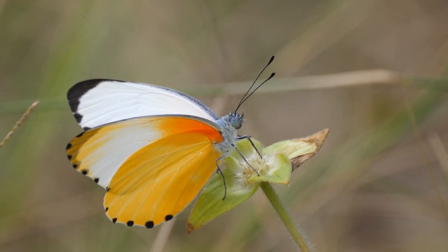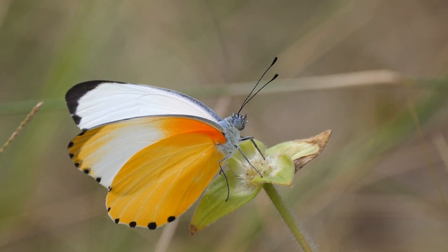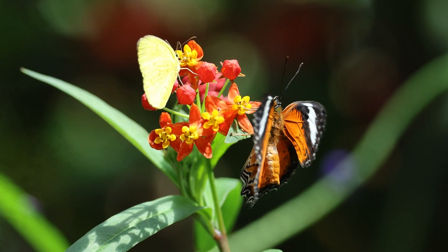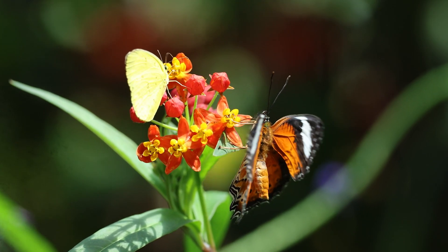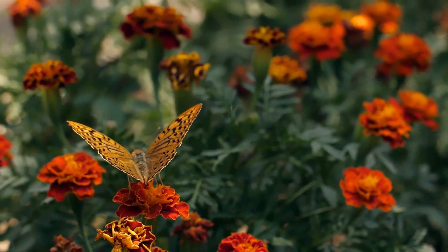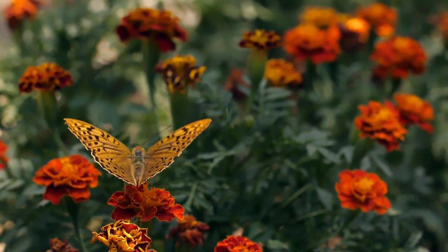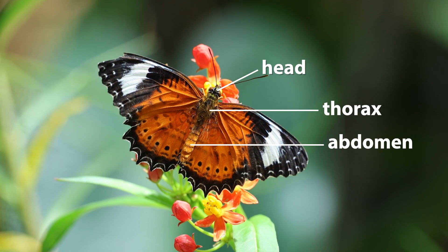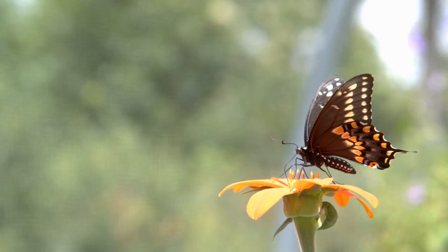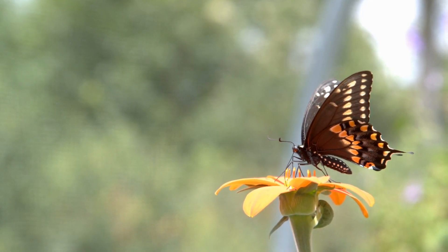Butterflies are invertebrates, which means they don't have a backbone or internal skeleton like we do. They're also cold-blooded, relying on the warmth of their surroundings to regulate their body temperature. As insects, butterflies have three main body parts — the head, thorax and abdomen — along with six legs that emerge from the thorax.